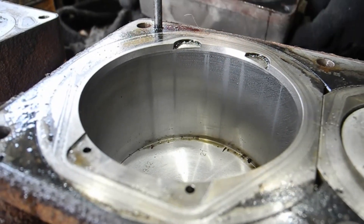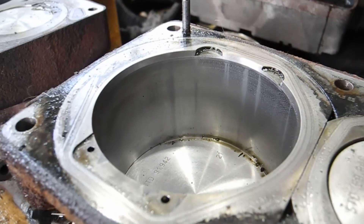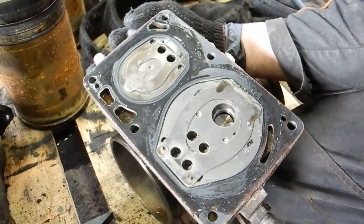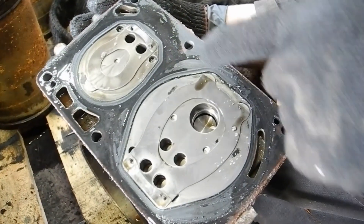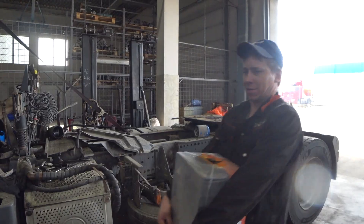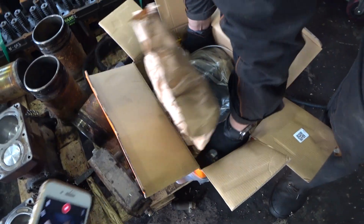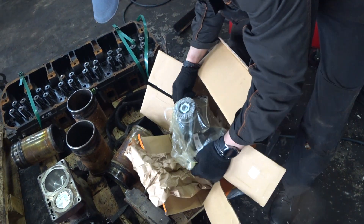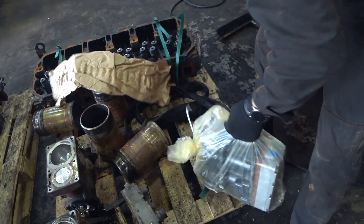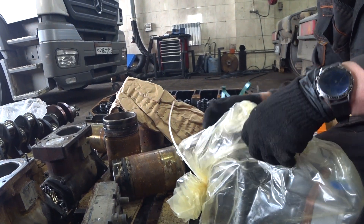Вот здесь вот видно масло. Вот здесь у нас получается на голове, да? Тоже масло все. Его здесь только не должно быть. Ну, здесь уже клиент сам выбирает, какой ему правильно поставить? Ну, да. В принципе, отзывов много в интернете можно найти. Можно получить рекомендации у специалистов, конечно.